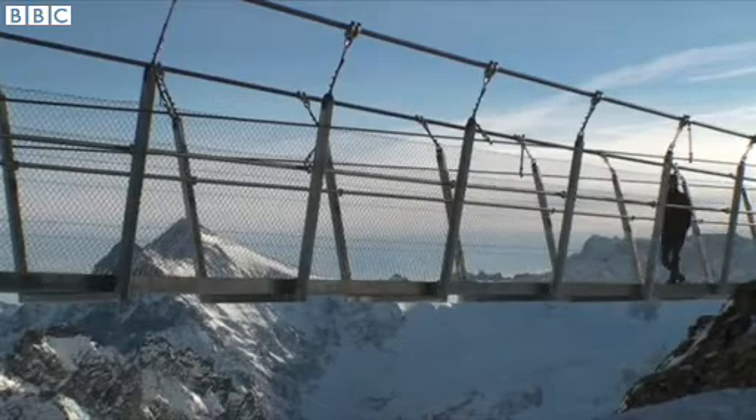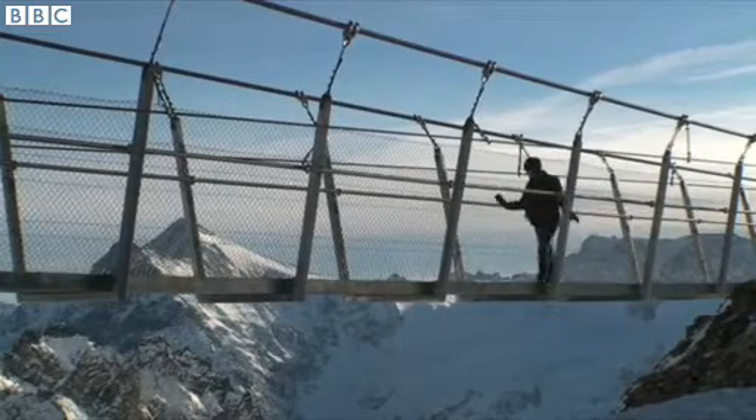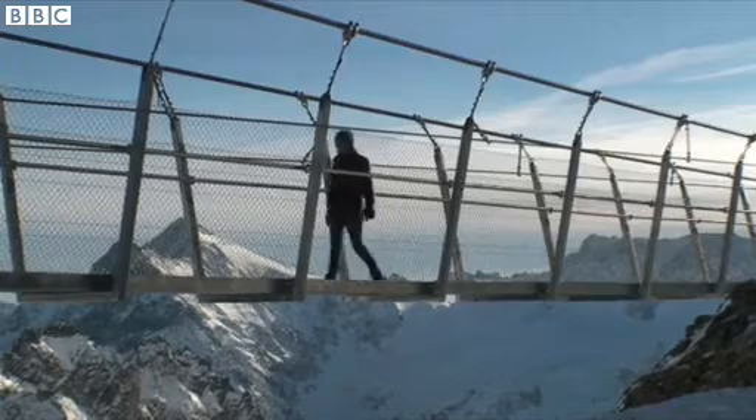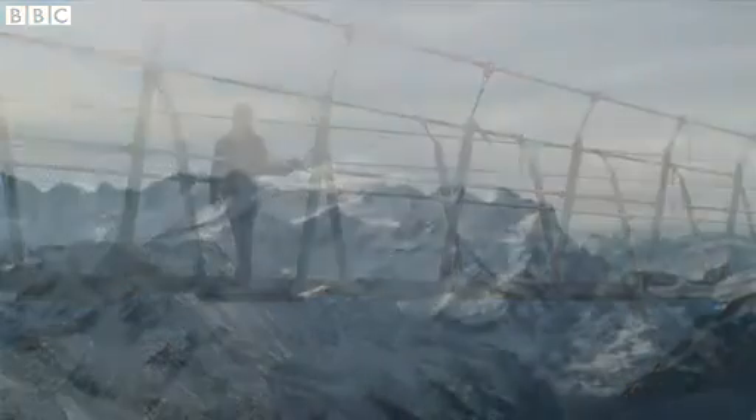So although this has been called the scariest bridge in the world, it's well worth the visit, because once you're up here you're not scared — you're really on top of the world.